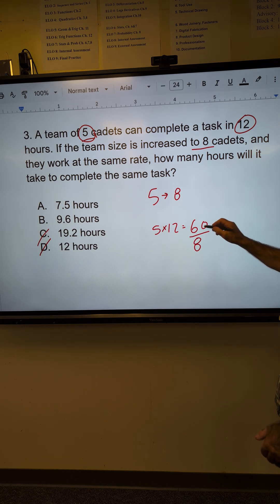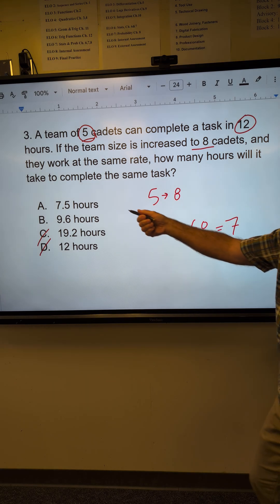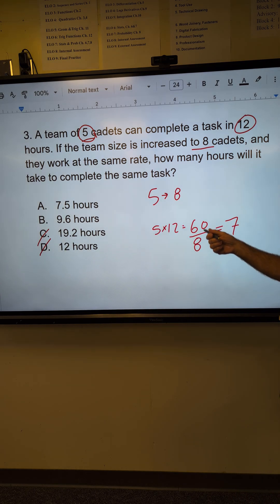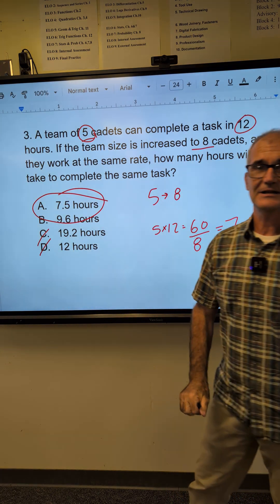Eight goes into 60 seven times to give me 56, with four left over. Four over eight is a half, so I get 7.5. That's the correct answer — Answer A.